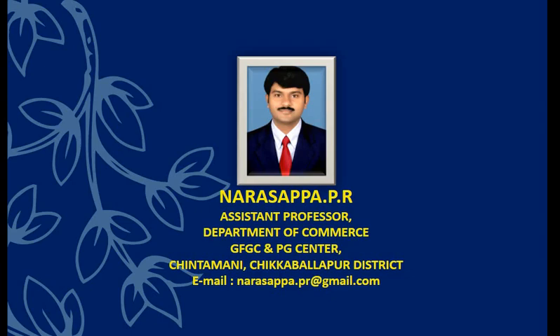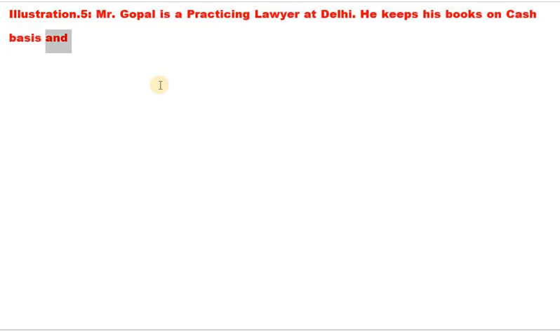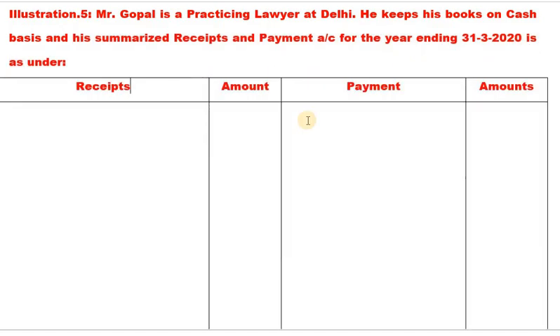Let us look into the problem. Illustration 5: Mr. Gopal is a practicing lawyer at Delhi. He keeps his books on cash basis. His summarized receipts and payments account for the year ending 31st March 2020 is given as under.